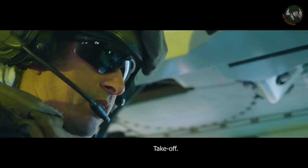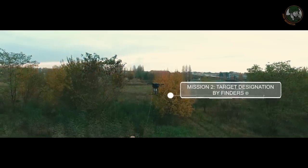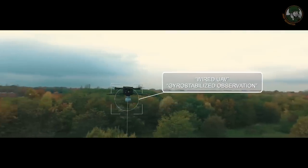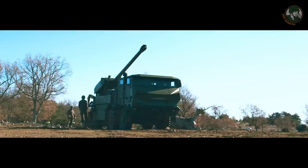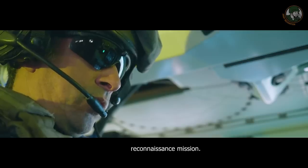The tethered UAV can climb up to around 50 meters. Equipped with gimbal cameras, we can have a really good observation capability. It can be used, for instance, for artillery designation, target designation, and damage assessment.